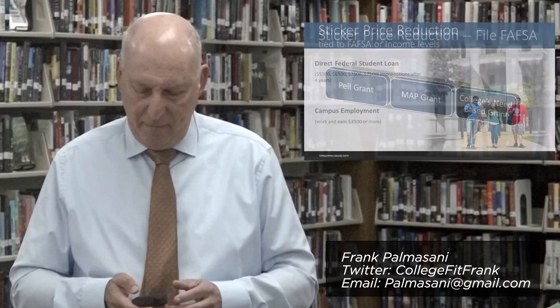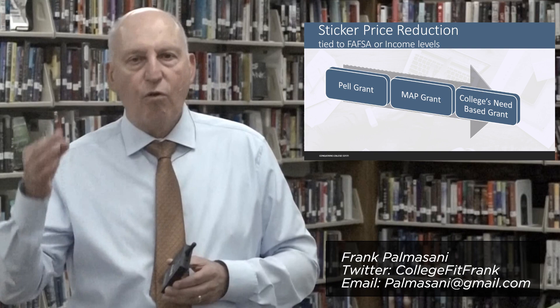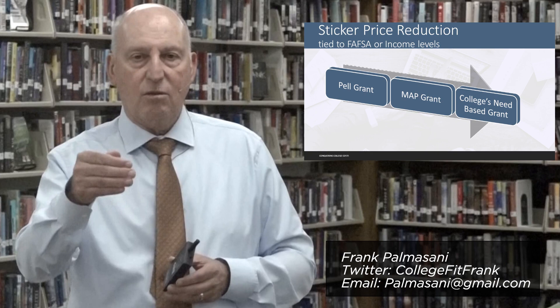Once you file the document, there's going to be an assessment, and this particular assessment will determine whether or not you're eligible for any one of three need-based grant programs.